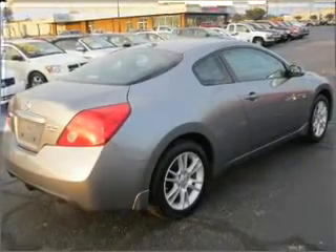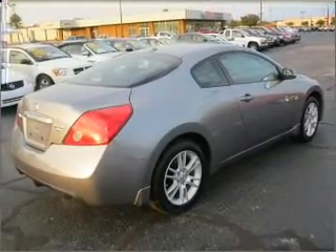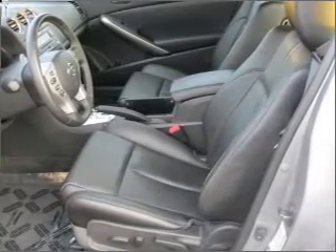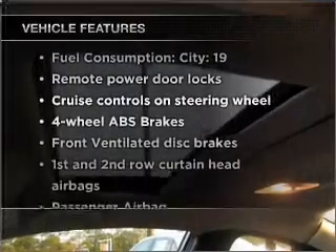Premium wheels lend a distinctive appearance. Anti-lock brakes help you bring your vehicle to a safe stop. Let the outside in with a built-in sunroof. Plus, enjoy these notable features that are included in this vehicle.